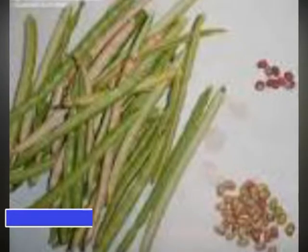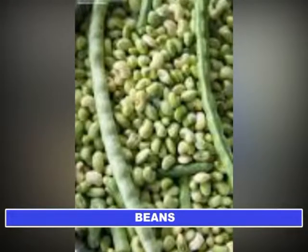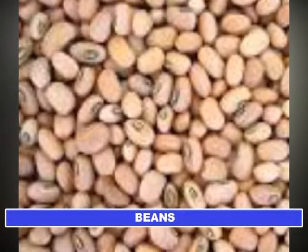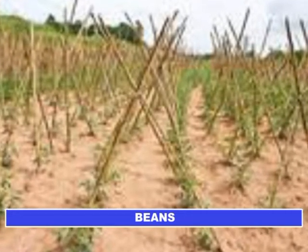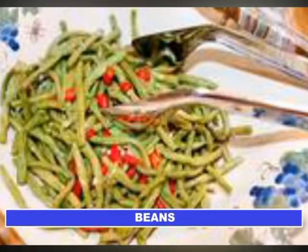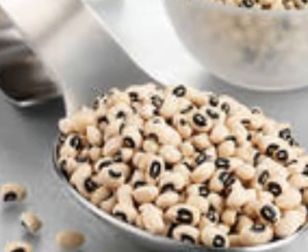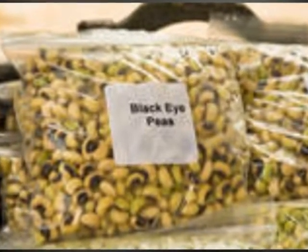Beans or cowpea is one of the most ancient crops known to man. Its origin is associated with pearl millet and sorghum in Africa. It has now become a broadly adapted and highly variable crop cultivated around the world, primarily for seed but also as vegetable — for leafy greens, green pods, fresh shelled green peas, and shelled dried peas. Cowpea has a number of common names including Crowder Pea, Black Eyed Pea, and Southern Pea.